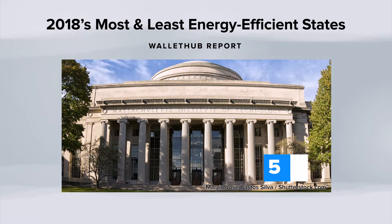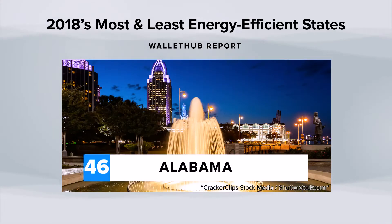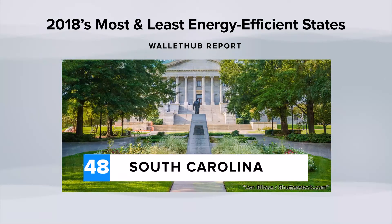The states with the lowest efficiency rates are Arkansas, Tennessee, Alabama, Louisiana, and South Carolina.